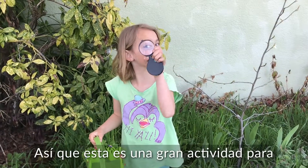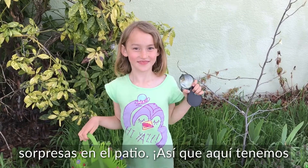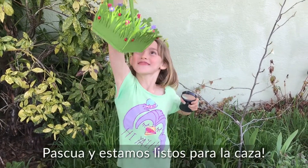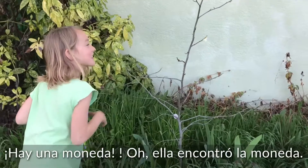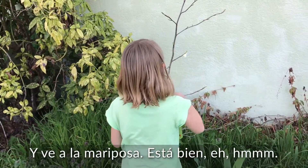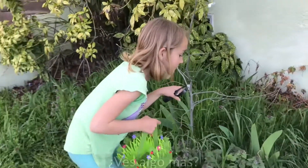This is a great activity to do close to Easter because kids are already excited about finding surprises in the yard. Here we have Abby with her magnifying glass and her Easter egg basket and we are ready for the hunt. There's a coin — she found the coin and she sees the butterfly. Do you see anything else?